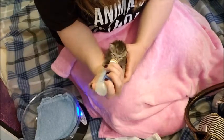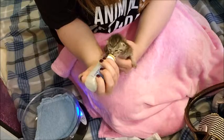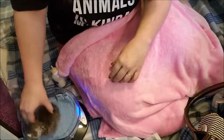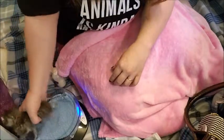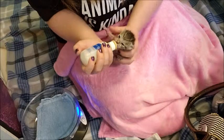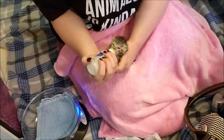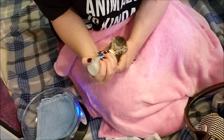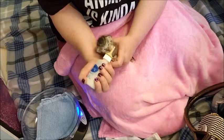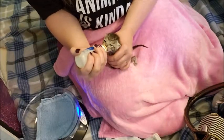Good girl. Let's see what you're at. Your tummy seems so big. Maybe you have to go potty a bit? You're so feisty.